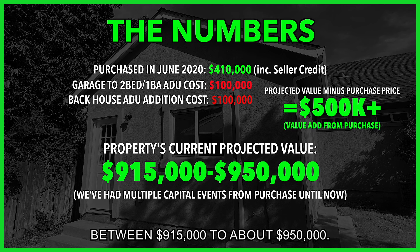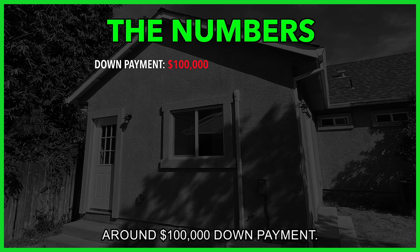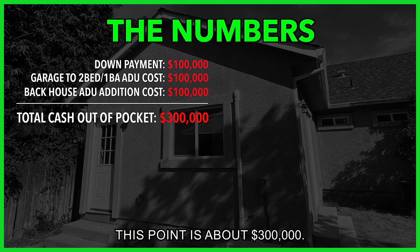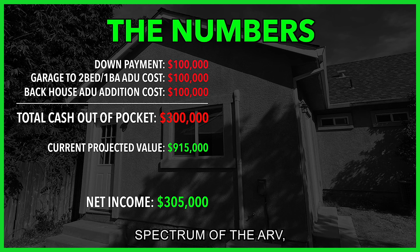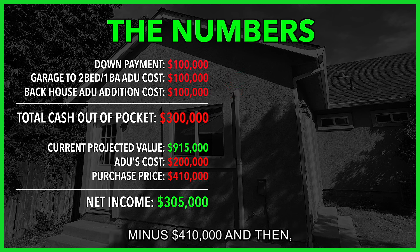As of right now this property is worth anywhere between $915,000 to about $950,000. Let's talk about ROI. We had around $100,000 down payment, spent $100,000 building the ADU, and another $100,000 building the addition. Our total cash out of pocket is about $300,000. Using $305,000 of net income — derived from $915,000 ARV on the lower spectrum, minus $200,000 for the ADU and addition, minus $410,000 purchase price — we netted $305,000.